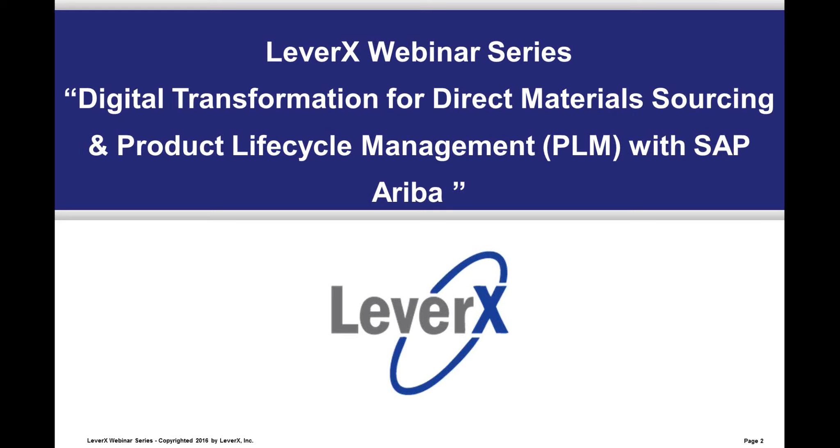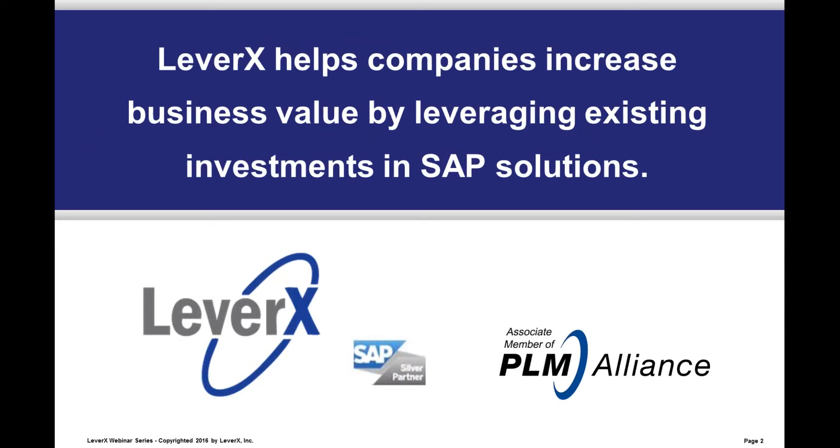During this session you will hear from LeverX and an SAP Ariba procurement and direct materials expert. They will discuss and demonstrate how your company can reduce time to market and new product introduction by bringing engineering and procurement teams closer together, increasing your company's competitive advantage and shareholder value. My name is Ralph Davis, marketing manager at LeverX, and I will be the moderator. LeverX helps companies increase business value by leveraging existing investments in SAP solutions.